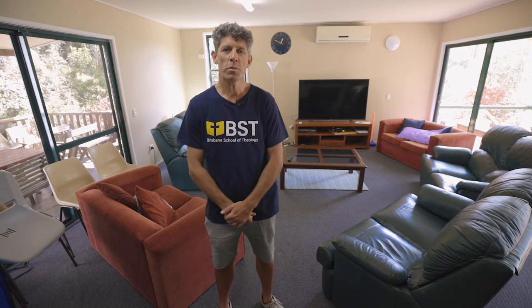This is our student common room — a great place for students to come and relax, hang out together, eat a meal, or spend an evening watching TV or a movie together. Just outside we've got a new community garden project going, which has been really great fun getting established. There's tea and coffee facilities put on by the student committee. Outside we've got our deck area. All these spaces are great for adding to the community feel here at BST.